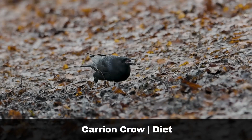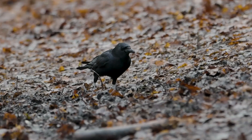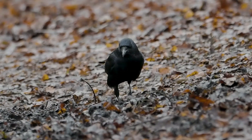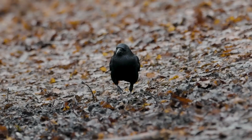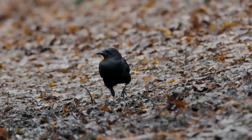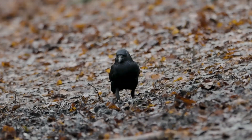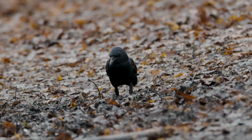Carrion crows are opportunistic feeders, with a varied diet that includes carrion, seeds, fruit, grains and also discarded human food. They will also prey on juvenile birds and eggs of other bird species. They are known to visit garden feeders, often engaging in quick, cautious raids on open bird tables. Although carrion crows are frequently observed alone or in pairs, they tend to gather in larger social groups during the winter months, sometimes joining mixed flocks that include rooks and jackdaws.